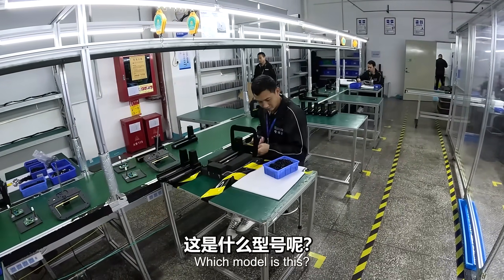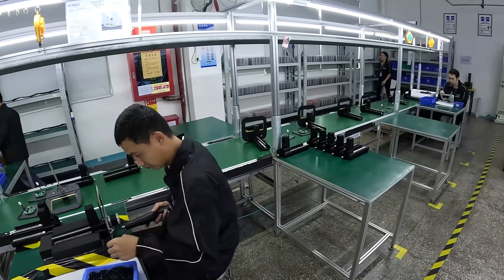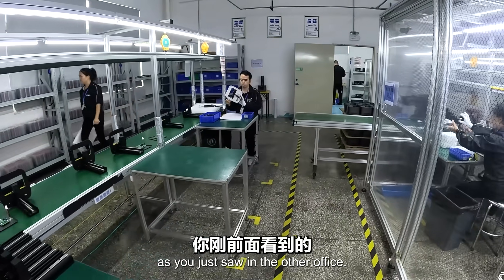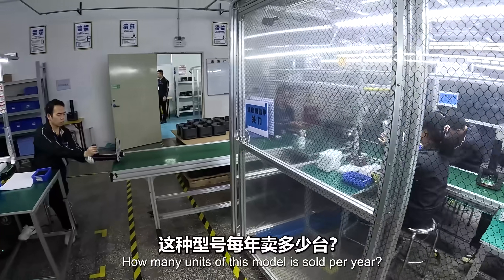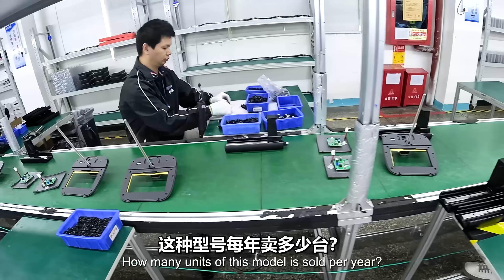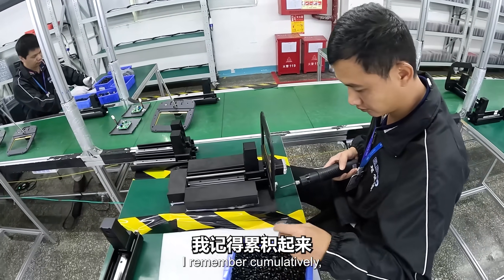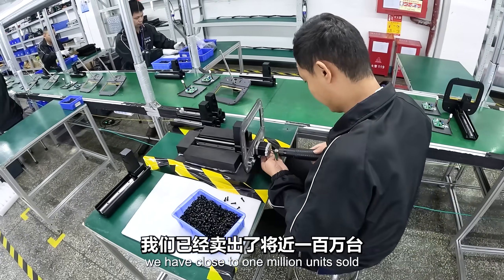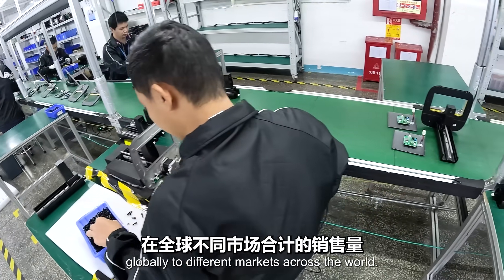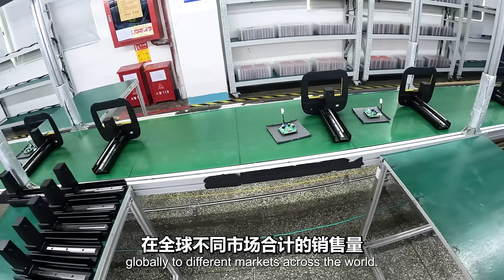Here are the different stages of the assembly process. Which model is this? This is for the Mars series, Mars 4, as you just saw in the other offices. How many units of this model are sold per year? Cumulatively, we have close to 1 million units sold globally to different markets across the world.